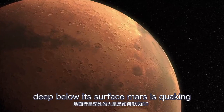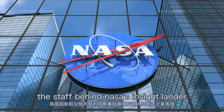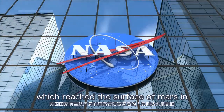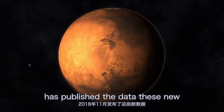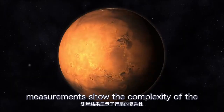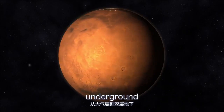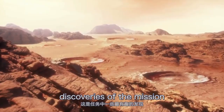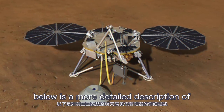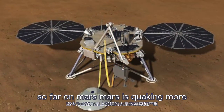Deep below its surface, Mars is quaking. The staff behind NASA's InSight lander, which reached the surface of Mars in November 2018, has published the data. These new measurements show the complexity of the planet from its atmosphere to the deep underground. Here are some of the most fascinating discoveries of the mission.